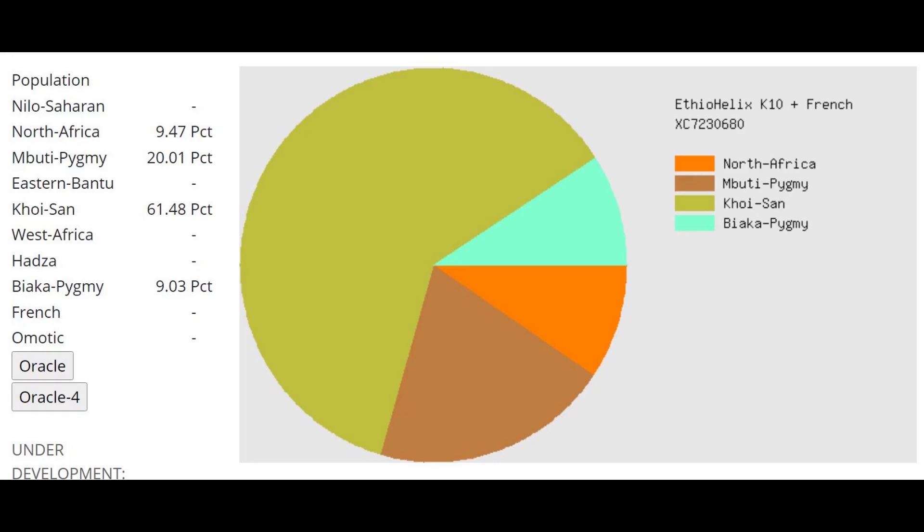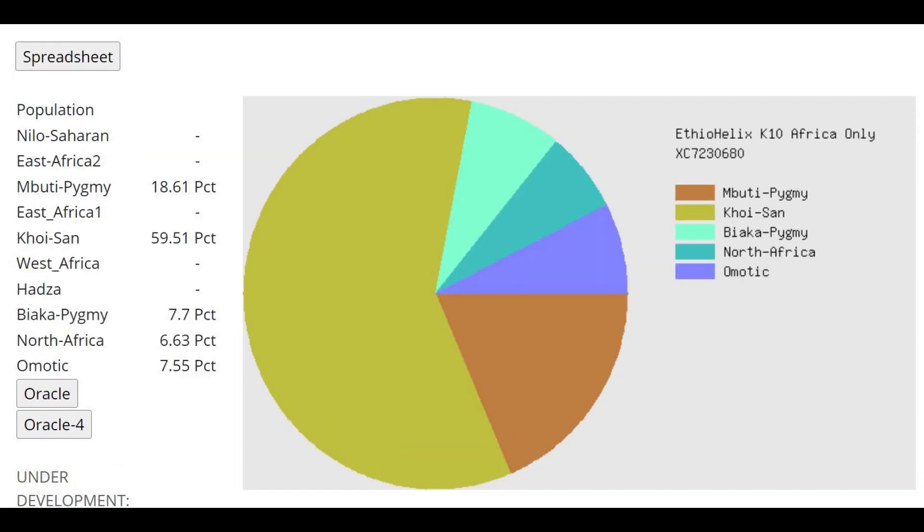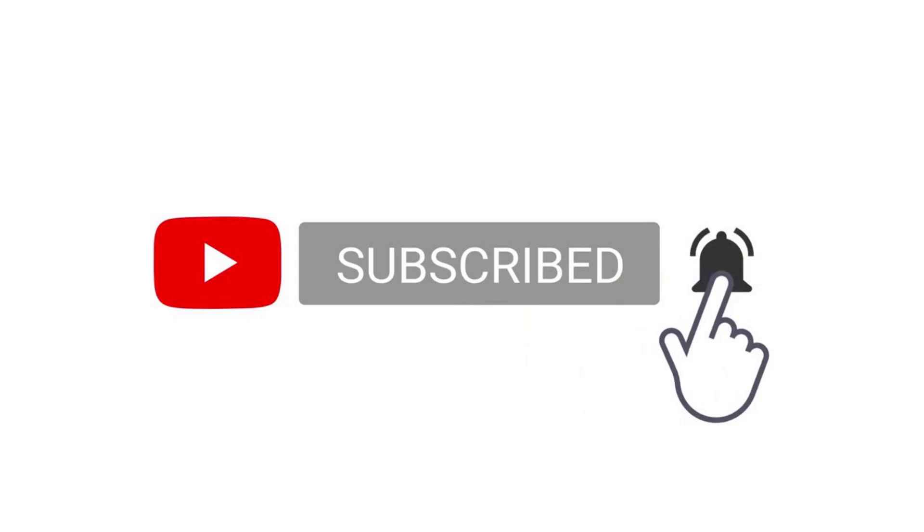This is what she scores with Ethio Helix K-10, a calculator specifically designed for Sub-Saharan Africans. I found this the most appropriate calculator for her because she's clearly most similar to Sub-Saharan Africans in terms of autosomal DNA. Surprisingly, she's scoring mostly Khoisan here, which is very atypical — it's atypical for Sub-Saharan Africans to score this much Khoisan. The distances to every modern African group are very high, so this Khoisan component is a bit suspicious. Thank you for watching — leave a like and subscribe if you enjoyed the video, and you can download this sample in 23andMe format from the link in the description.